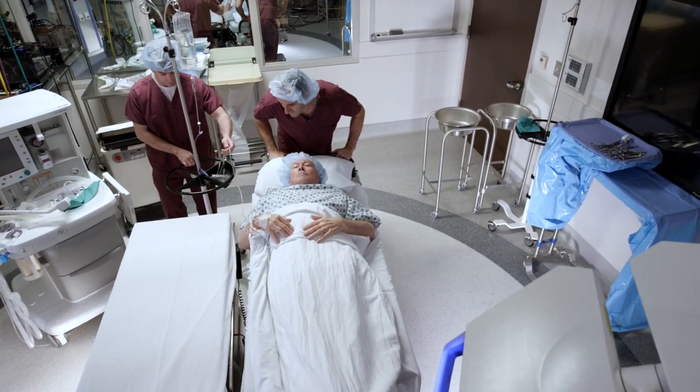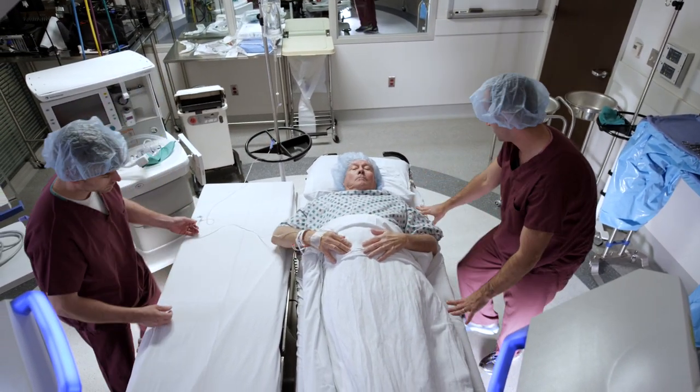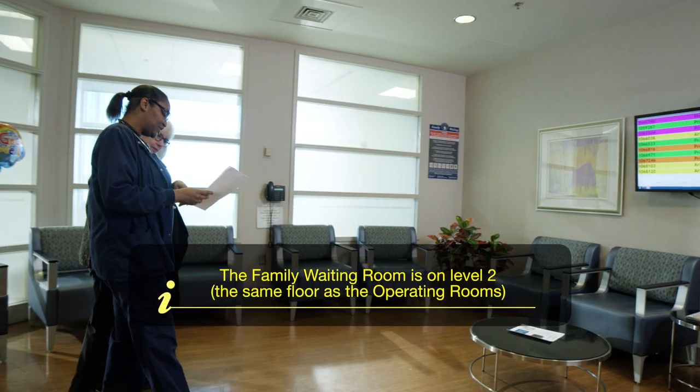Thereafter, you will be transported on a stretcher to the operating room adjacent to the pre-op area. At this time, your loved ones will be asked to wait in the family waiting room, also on the second floor.